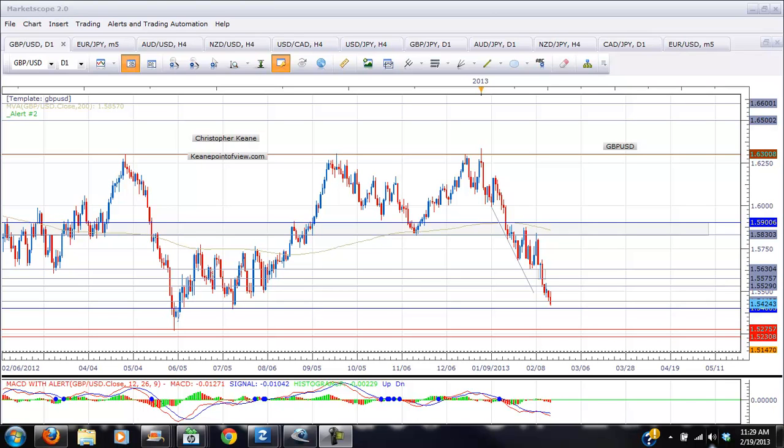Hi there traders, this is Chris Keen from akeenpointofview.com and this is Currency Watch. We're going to take a look at the Great Britain Pound and the Aussie USD today as they both have interesting setups heading into overnight trading in Asia and Europe.